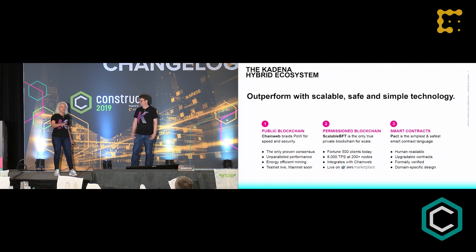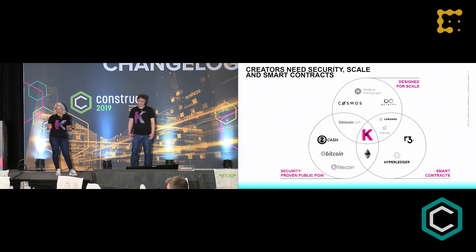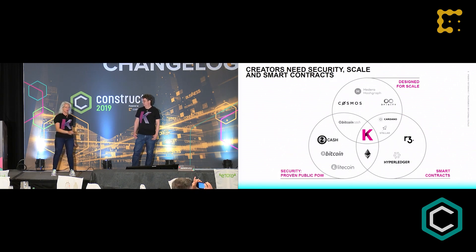What formal verification effectively means is that you, as a user, write code which is then verified to do what you want it to do. You can annotate it using our annotation system, and it will prove that the code you've written does what you intend. Compared to all other blockchain projects in this space, we are at the intersection of proof of work, a base layer protocol designed for scalability, and a smart contract platform. If you're looking for all three of these pieces, we can help with that.